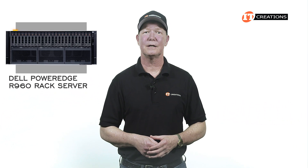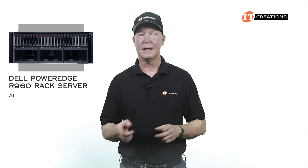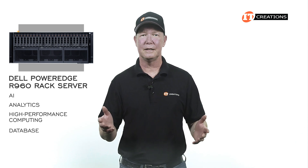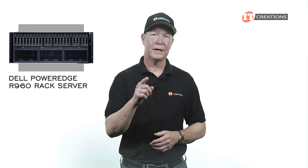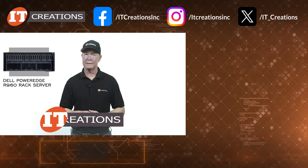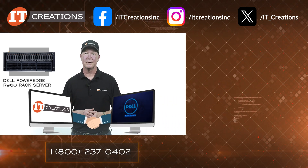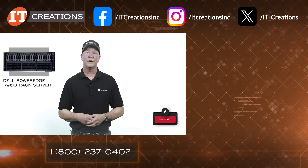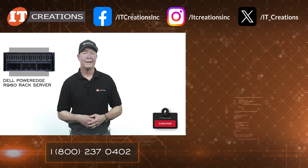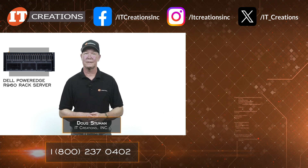I hope you enjoyed this hardware overview of the Dell PowerEdge R960 rack server. It's highly adaptable to support a number of workloads, from AI to analytics, high-performance computing, and database, to name a few. If you're interested in this system, check out IT Creations — we have it, or we can get it, because we are partners with Dell. I've placed a few links below, or you can visit ITCreations.com. Until next time, I'm Doug Stumwin with IT Creations, and thanks for watching.